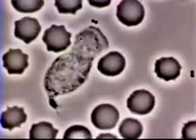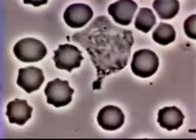Eventually, the neutrophil catches up with the bacteria and engulfs them by phagocytosis.